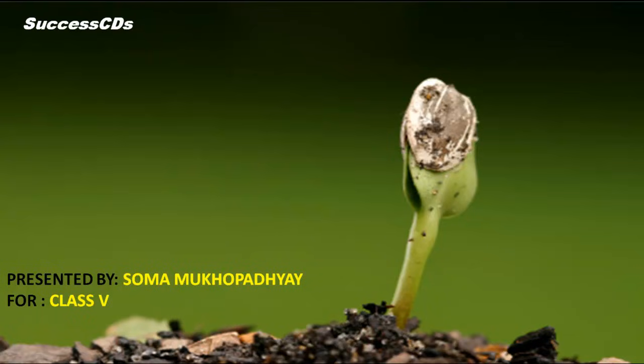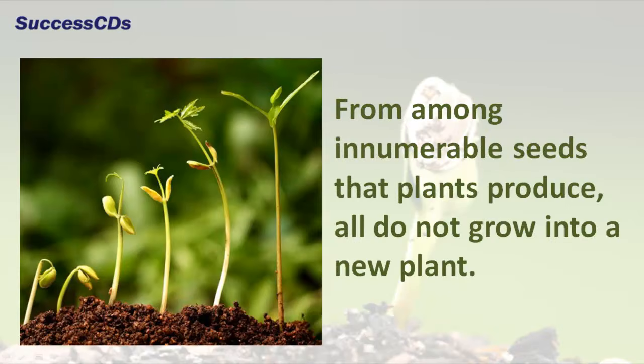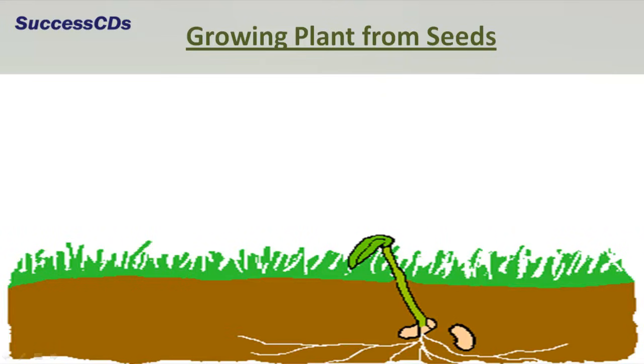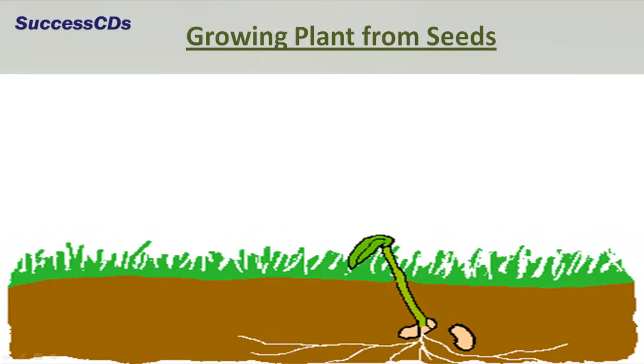Plants are amazing! Not only do they grow from seeds, but also from roots, stems, and leaves. However, from among the innumerable seeds that plants produce, not all grow into new plants. Some are destroyed by rain or wind, some are eaten by insects, while some do not get the right conditions for growth. But if the seed survives and gets the right amount of air, water, and heat, it will sprout into a baby plant or a seedling.